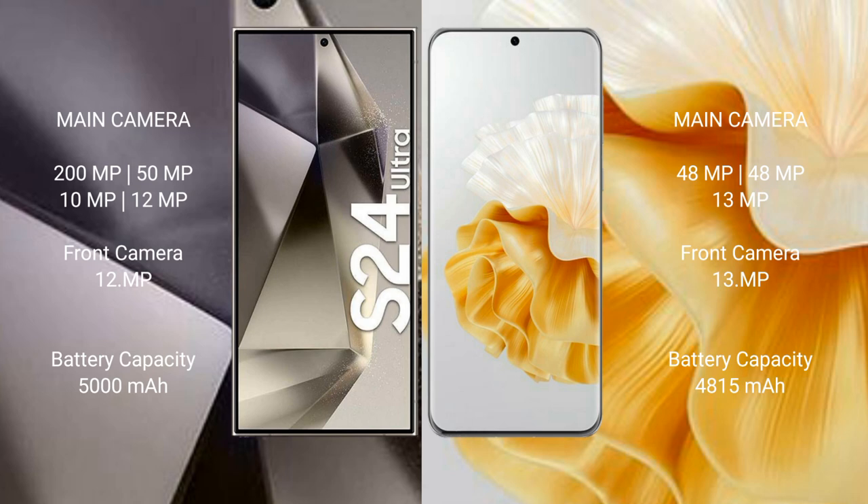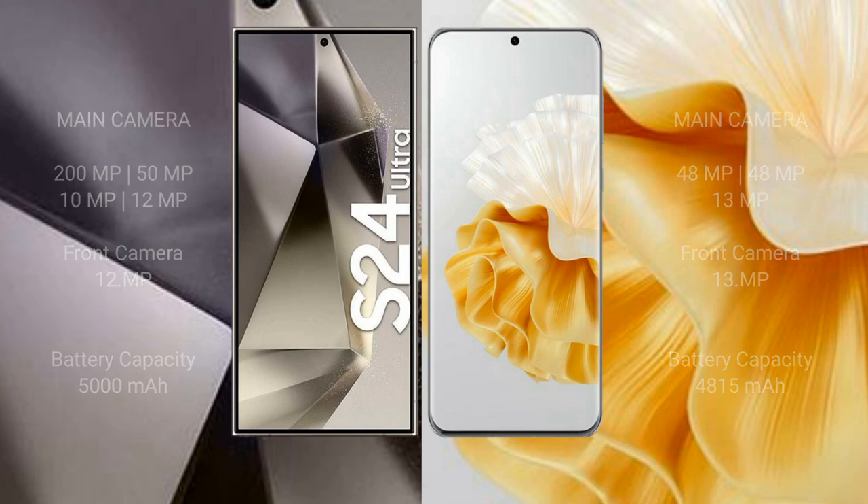The Huawei P60 Pro has a 13MP front camera. The Samsung Galaxy S24 Ultra has a 12MP front camera and a 5000mAh battery with 45W fast charging support. The Huawei P60 Pro has a 4800mAh battery with 88W fast charging support.